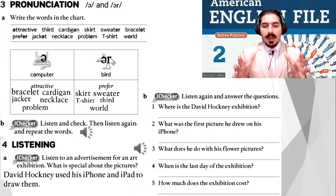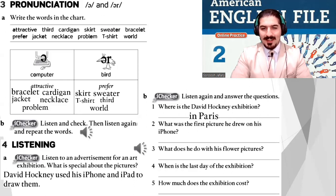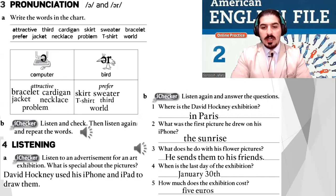Check your answers with your partner. Where is the David Hockney exhibition? In Paris. What was the first picture he drew on his iPhone? The sunrise. What does he do with his flower pictures? He sends them to his friends. When is the last day of the exhibition? January 30th. How much does the exhibition cost? 5 euros. Well done, nice exercise!